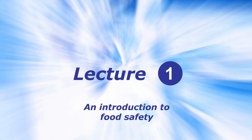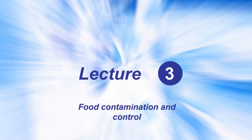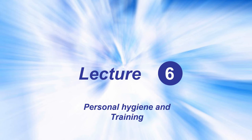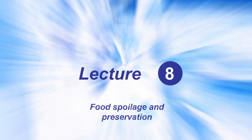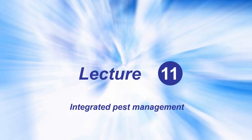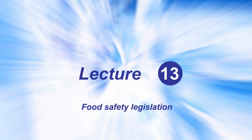Let's have a look at the course content. Lecture one: introduction to food safety. Lecture two: microbiology. Lecture three: food contamination and control. Lecture four: food poisoning. Lecture five: food-borne disease. Lecture six: personal hygiene and training. Lecture seven: food hazards from purchase to serving. Lecture eight: food spoilage and preservation. Lecture nine: design and construction of food premises and equipment. Lecture ten: cleaning and disinfection. Lecture eleven: integrated pest management. Lecture twelve: supervisory management. Lecture thirteen: food safety legislation.